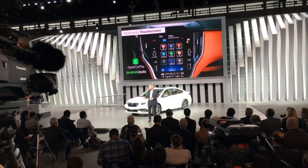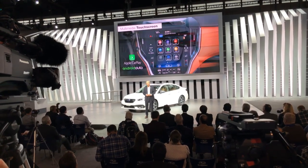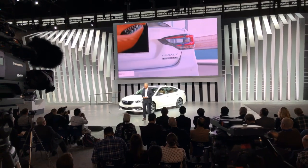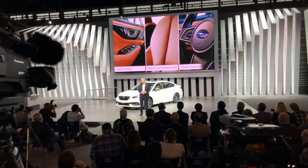In addition to an upgraded interior, I'm pleased to announce that this year we're offering an all-new Touring XT model, which features a soft, high-quality Nappa leather interior, ventilated and heated front and rear seats, and a heated steering wheel.